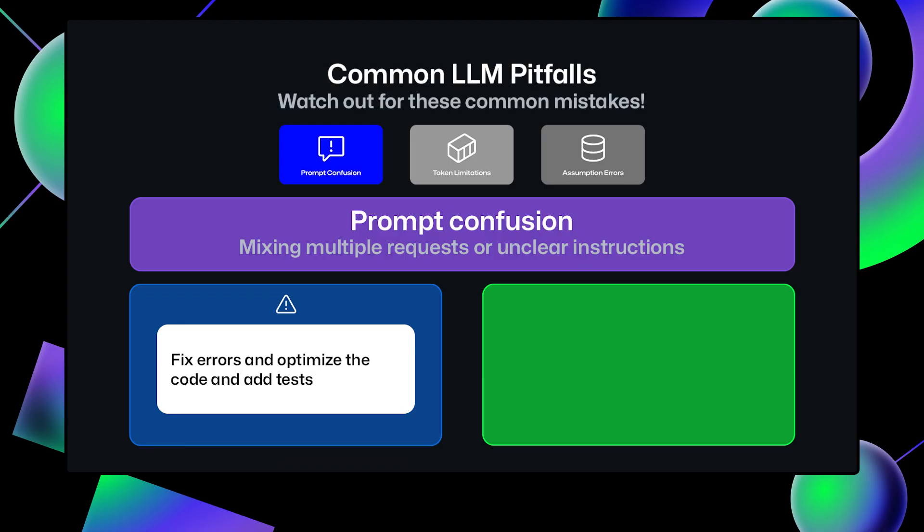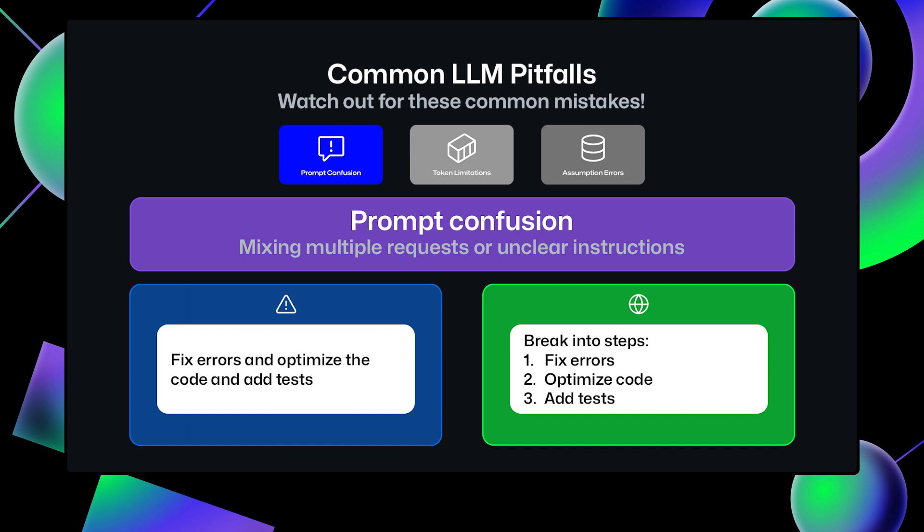To solve this, break it down and separate your asks in the prompt. First, fix the errors in the code snippet. Then, optimize the fixed code for better performance. Building out a prompt iteratively will make it more likely that you get the final result you want, because each step of the way has been thought through.